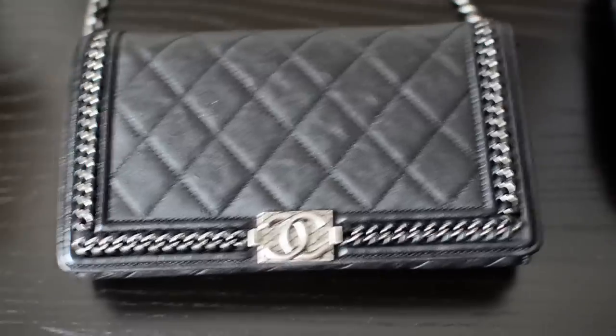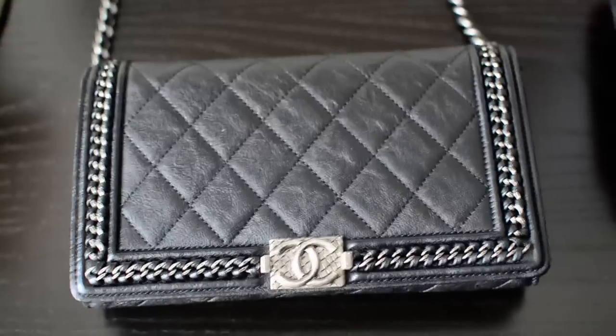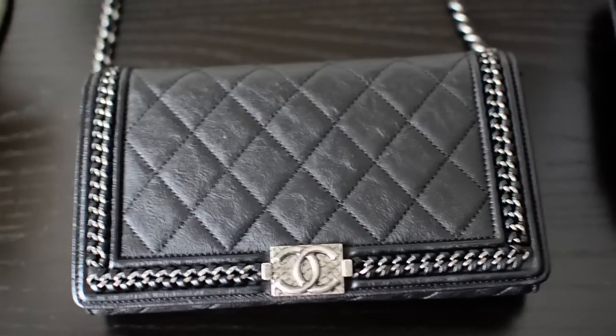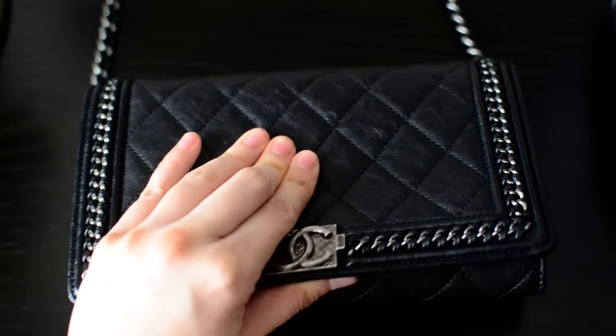Now I'll get started on what's inside. Just a heads up — it's going to be hard to show the interior because it's black just like the outside, and I'm filming pretty much with one hand. But let's show you what's inside.